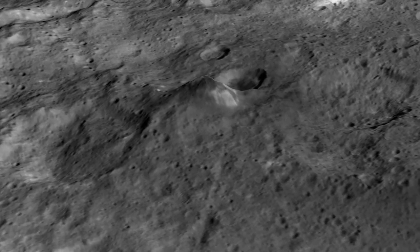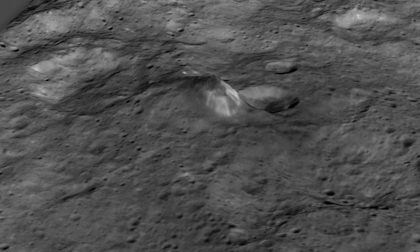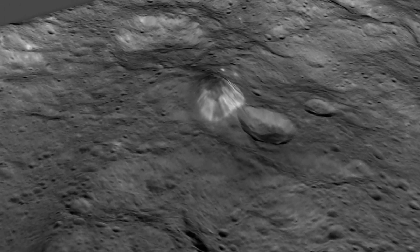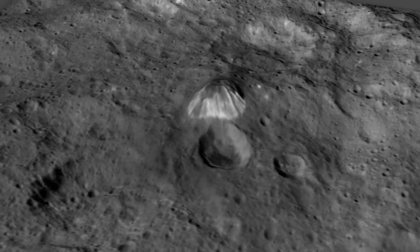It's dark on one side, and now we're coming around to the other side, and we can see these bright streaks running down one side. What does this structure tell us about how this world works? This is another of the captivating mysteries about Ceres.